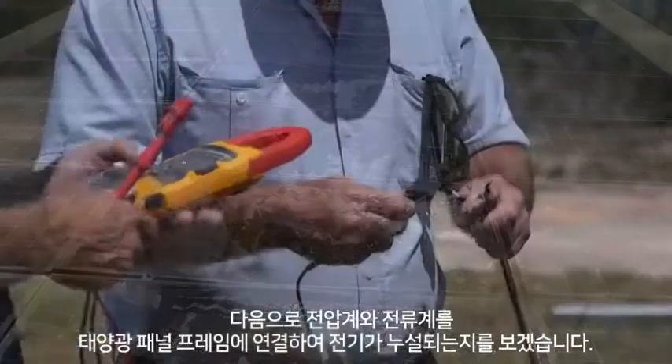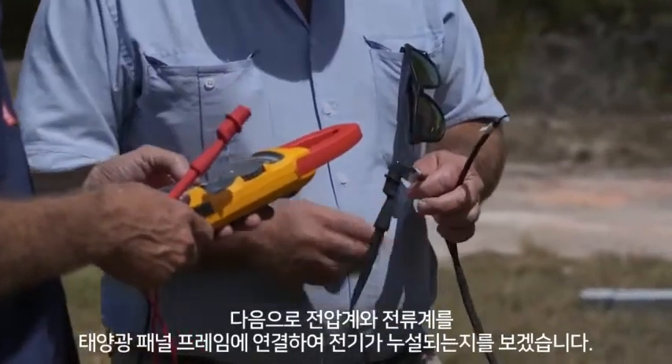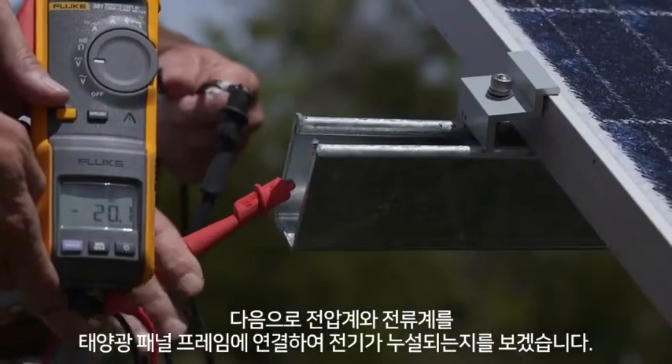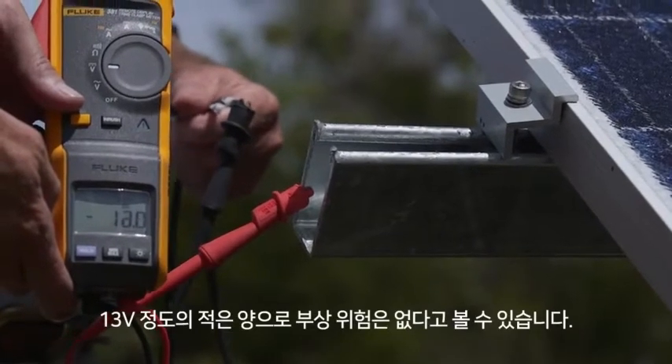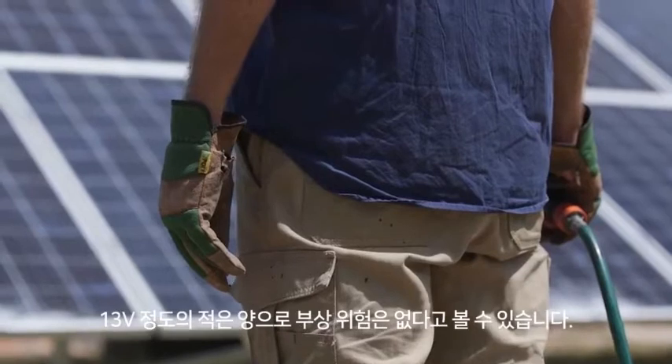Next, we connect the voltage meter and the amperage meter to the solar panel frame to determine if the damaged panels are leaking electricity onto the frame. The voltage reading is only minor at between 12 and 15 volts, which poses no serious threat of injury.